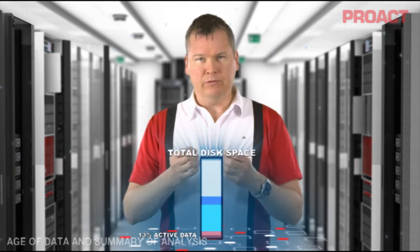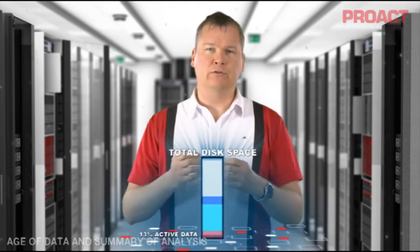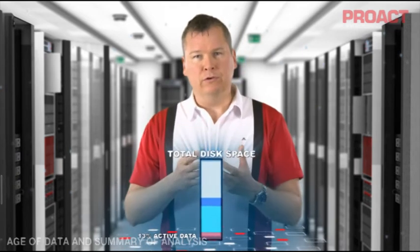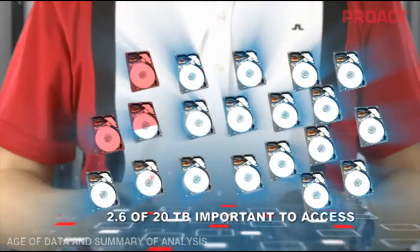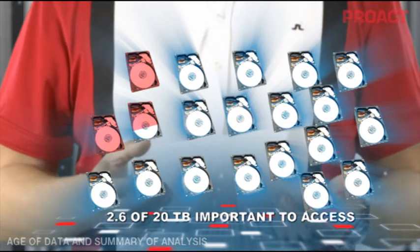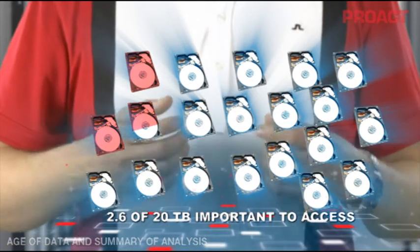...this means that only 13% of our installed disks contain data that our users are actively working with. In other words, if we have 20 terabytes of disk, only 2.6 terabytes is important for users to access.